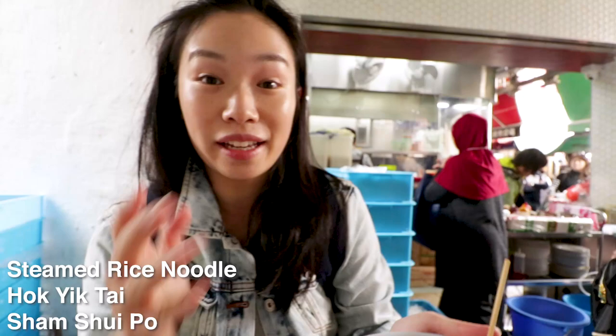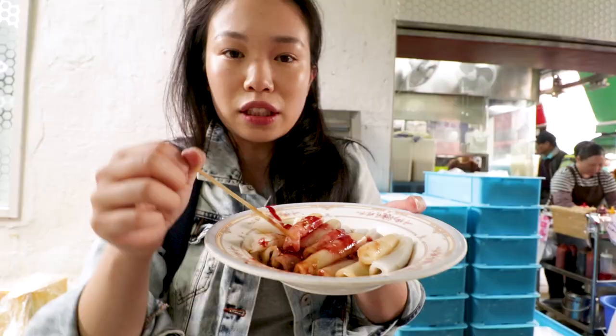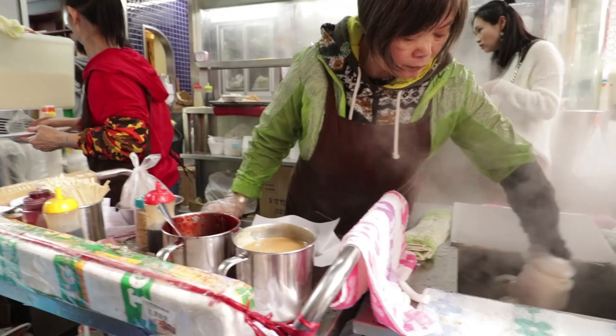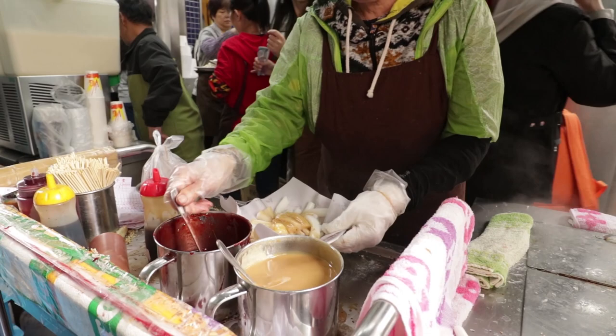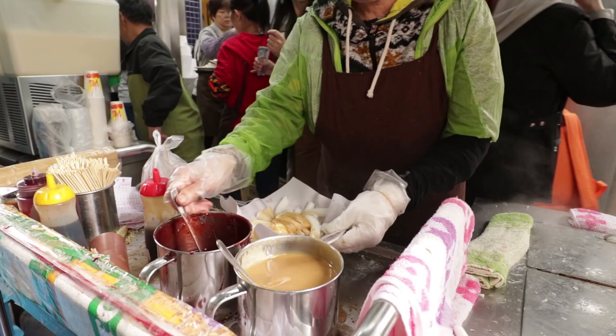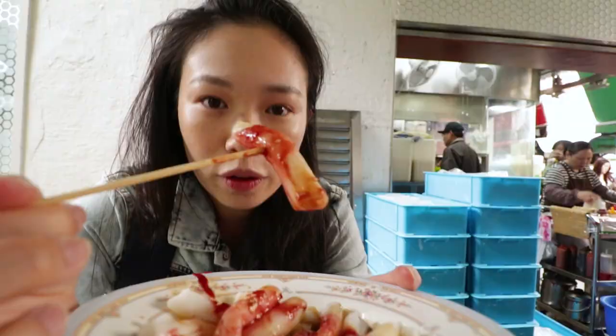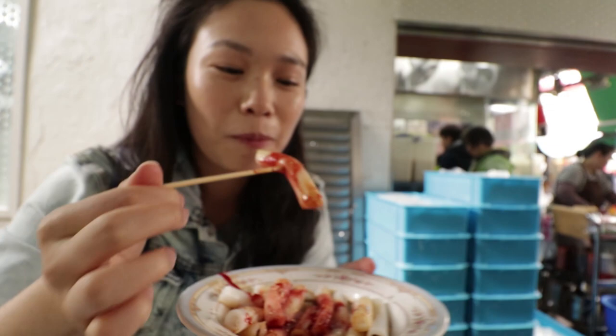I've just arrived at Hop Yik Chung Fun. This is one of the best steamed rice paper rolls in Hong Kong. It's quite a simple dish — literally just steamed rice flour rolled together with peanut butter, sweet sauce, soy sauce, and sesame seeds. And that's pretty much it. Look at this — it is absolutely slathered in sauce.